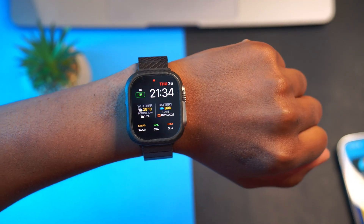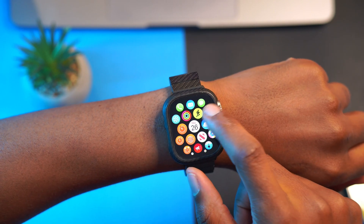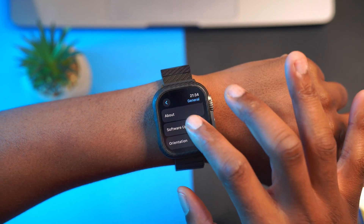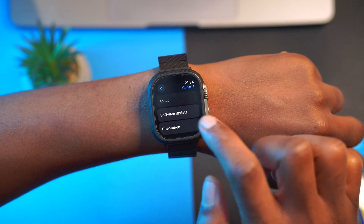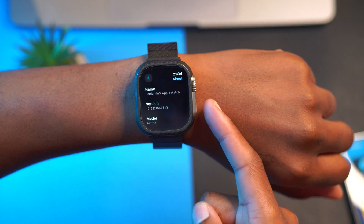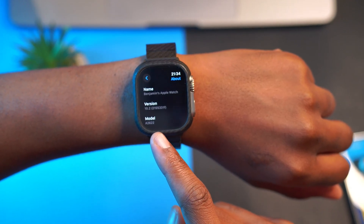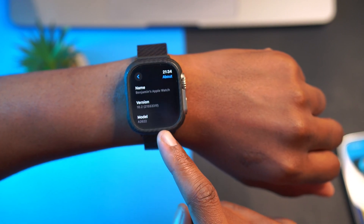My device is up to date. I've been testing this operating system for a few hours. If we go into Settings, General, and Software Update, we are up to date. In the About This Watch section, you can see we are on watchOS 10.2 and the build number is 21S5331F.